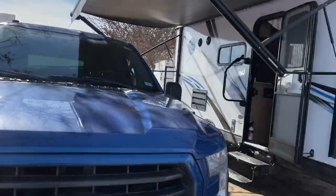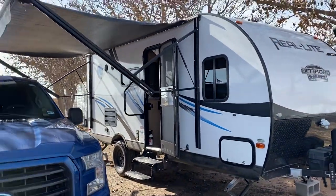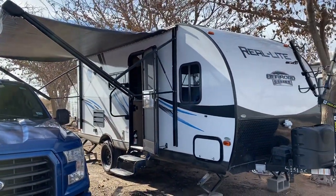All right everybody, it's Sunday morning. Some of you have asked what my trailer setup is like. When I first came out here I showed the trailer but I really haven't showed much since I've been here.